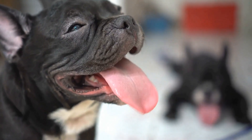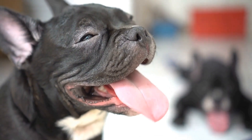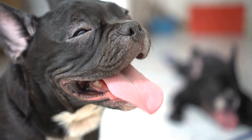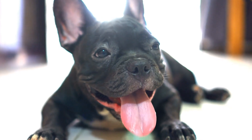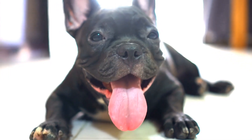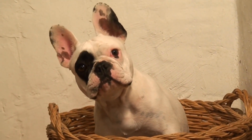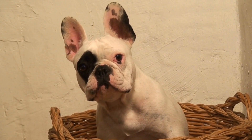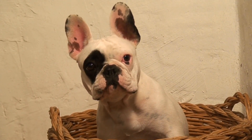In addition to feeding, it is also crucial to provide fresh water at all times and establish a regular exercise routine for your adult French Bulldog. Regular exercise helps maintain a healthy weight and keeps their muscles strong. However, it is important to avoid excessive exercise in hot or humid weather, as French Bulldogs are prone to heat stroke due to their brachycephalic structure.